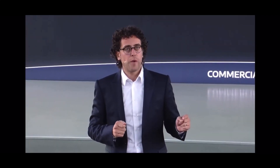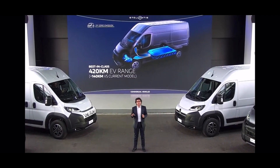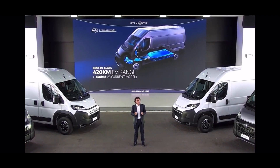Next year, we will launch the first ever fuel cell large van, adopting the same mid-power architecture of our mid-size models, rescaled for the large van customer purpose. This hydrogen-fueled version will reach up to 500 km range with just five minutes of refill time.